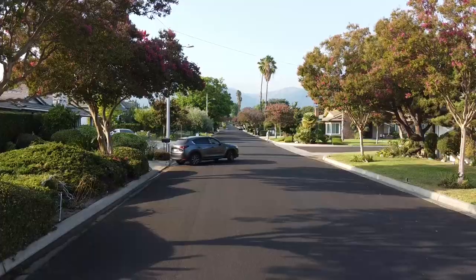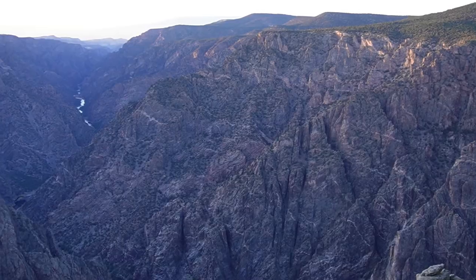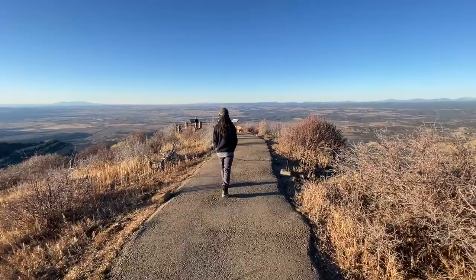Hi, we're Ivan and Jeremy, and we're road tripping around the western U.S. Today, we've crossed back into Colorado to spend half a day at Mesa Verde National Park.